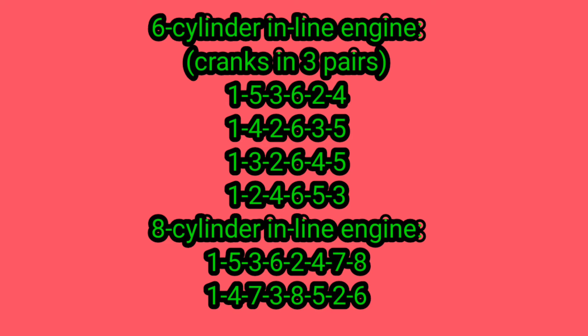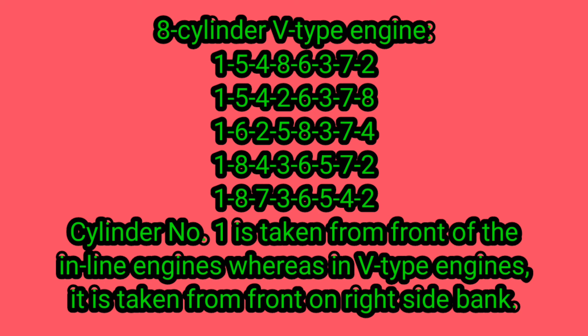For an eight-cylinder inline engine, the firing order is 1-5-3-6-2-4-7-8 or 1-4-7-3-8-5-2-6. For an eight-cylinder V-type engine, possible firing orders include: 1-5-4-8-6-3-7-2, or 1-5-4-2-6-3-7-8, or 1-6-2-5-8-3-7-4, or 1-8-4-3-6-5-7-2, or 1-8-7-3-6-5-4-2.